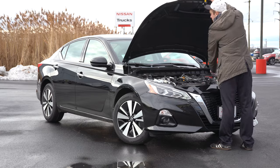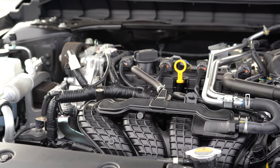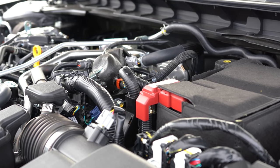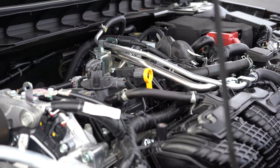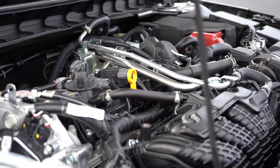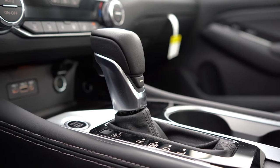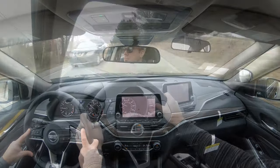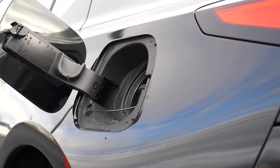There are two engine configurations. The first belongs to all trim levels except the VC Turbo: a 2.5-liter direct-injected inline four-cylinder putting out 188 horsepower at 6,000 RPM for front-wheel drive, or 182 horsepower for all-wheel drive, with 180 lb-ft of torque at 3,600 RPM for FWD and 178 lb-ft for AWD. Power is sent through a CVT — with paddle shifters on the SR trim only. Zero to 60 comes in at approximately 7.4 seconds.